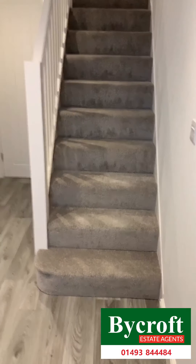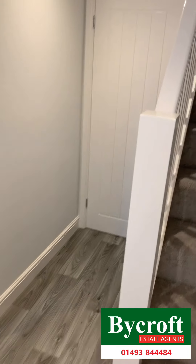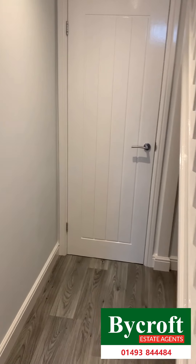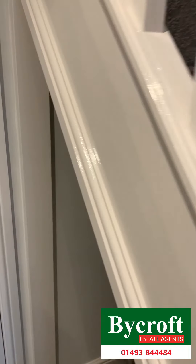Here we are into Apollo Walk. This beautiful three story, three bedroom property. All brand-new, newly fitted carpets.